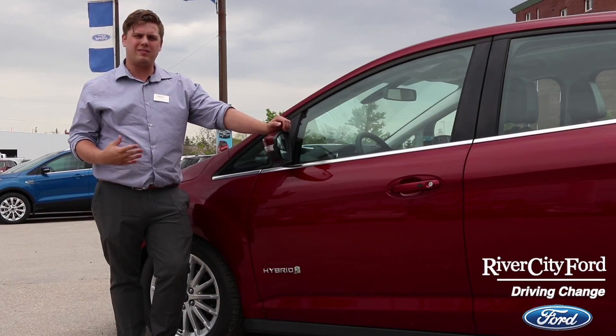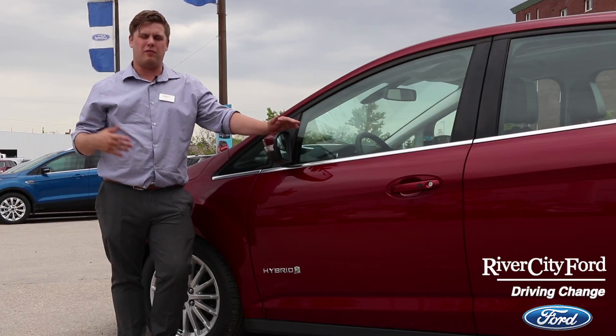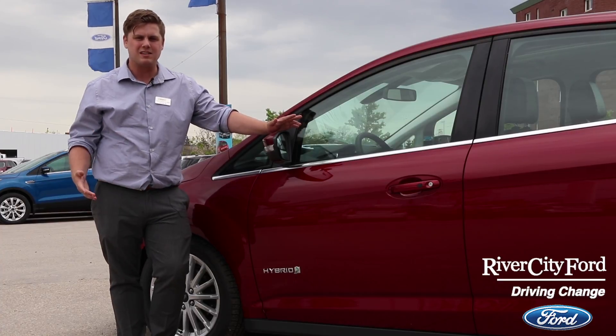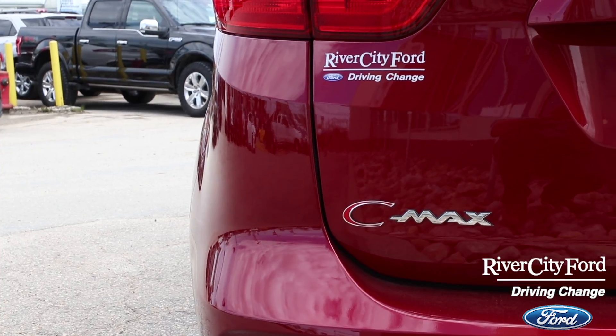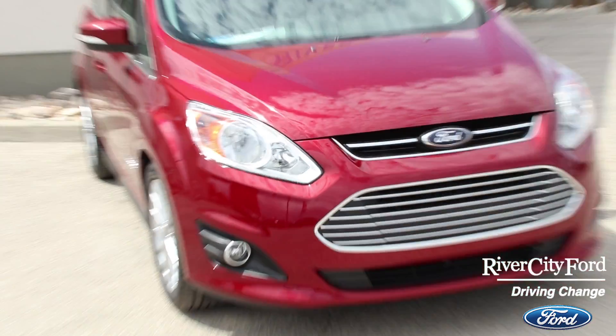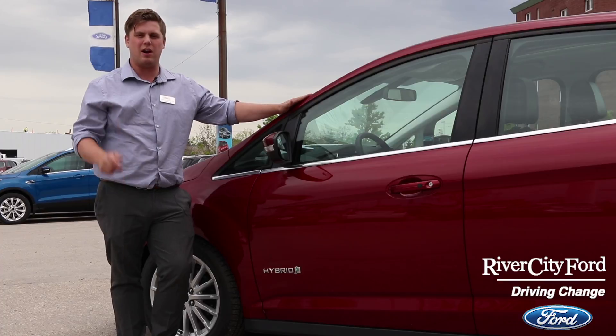Hey guys, it's Riley with River City Ford. Today is Clean Air Day. Now a lot of people know what hybrids are all about — they're better for the environment, they use less gas — but how does a hybrid work? Well, I've got the brand new Ford C-Max. It's a hybrid vehicle, one of our newest vehicles on the lot, and I'm going to show you how a hybrid works, how it will save you fuel, and how it's better for the environment and will keep the air clean.